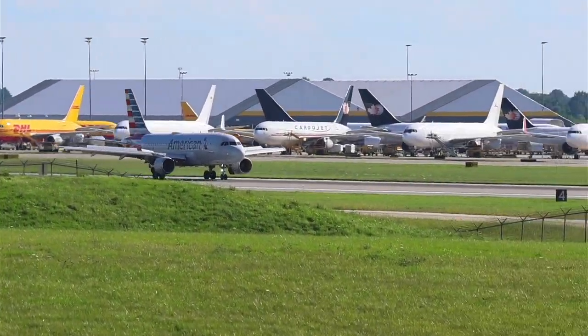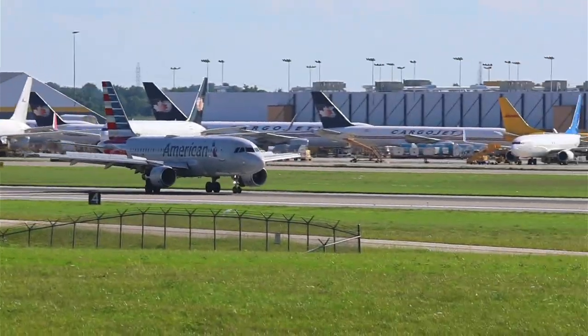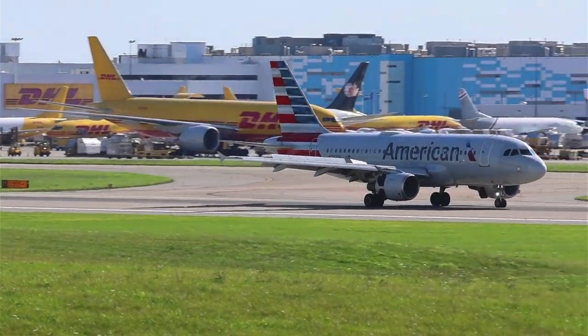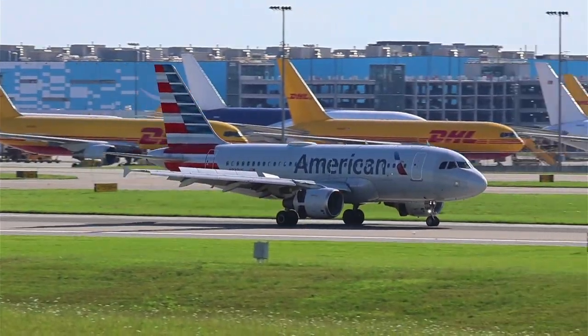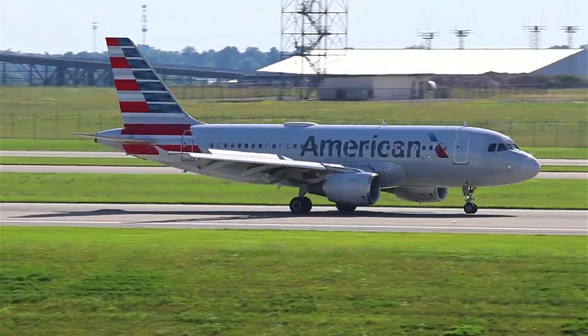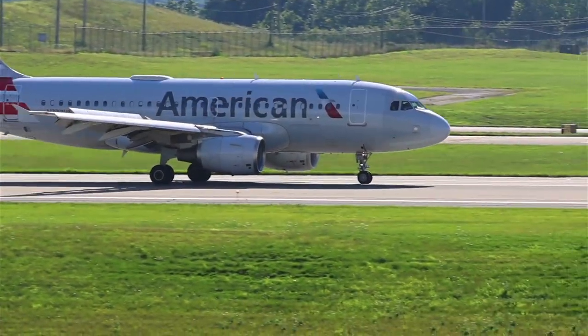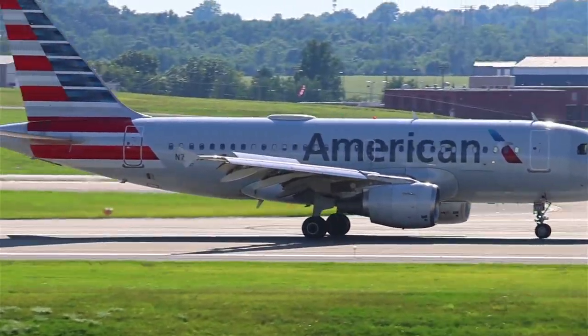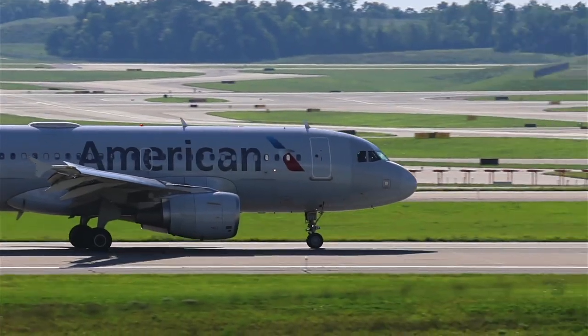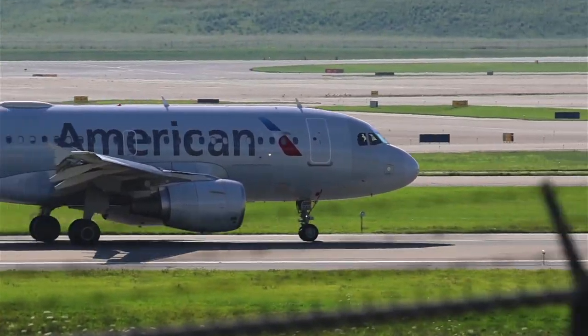Here's our Airbus 319 in from Miami. American 2607, turn left, angle 7, taxi view is angled by 3.